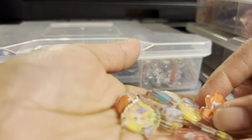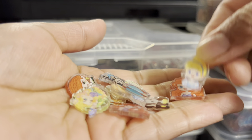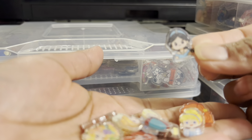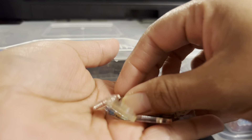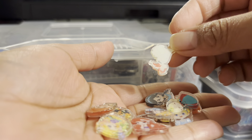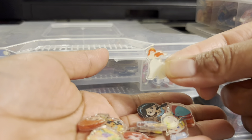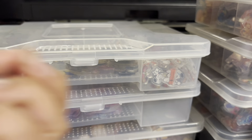Next we have the Disney princesses: Cinderella, Jasmine, Elsa, Anna, and Ariel. They are so cute and this is 2cm. These are the princesses.